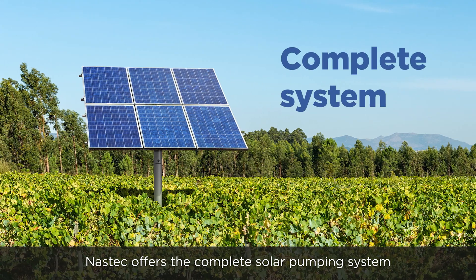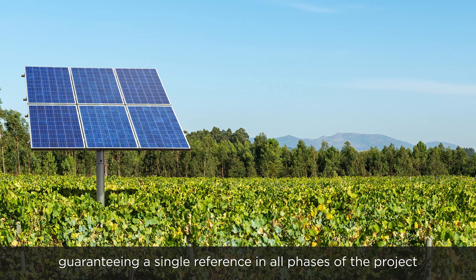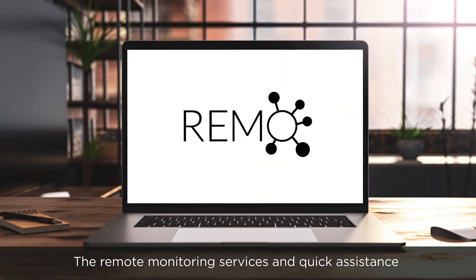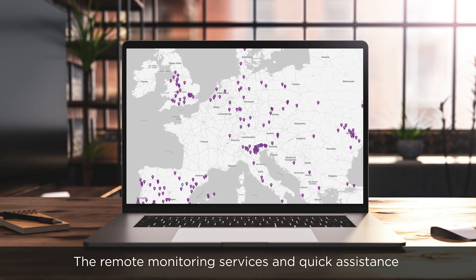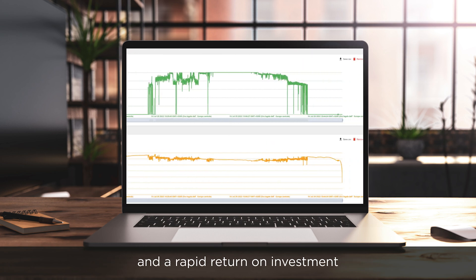NASTEC offers the complete solar pumping system, guaranteeing a single reference in all phases of the project. The remote monitoring services and quick assistance guarantee continuity of operation over time and a rapid return on investment.